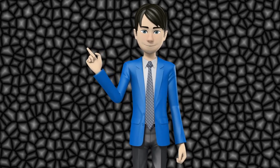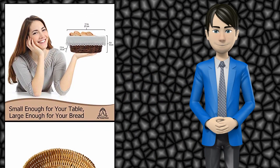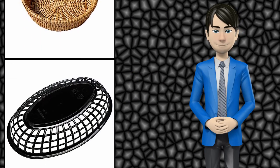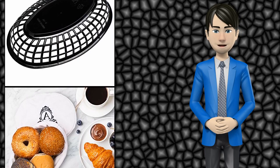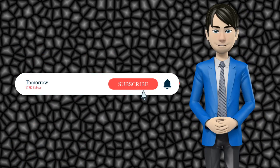Hi guys! In this video I will talk about amazing top 10 bread baskets. I hope this video will help you to make the right decision. If so, give me a like and subscribe to my channel. Also turn notifications on to receive amazing top 10 products videos.